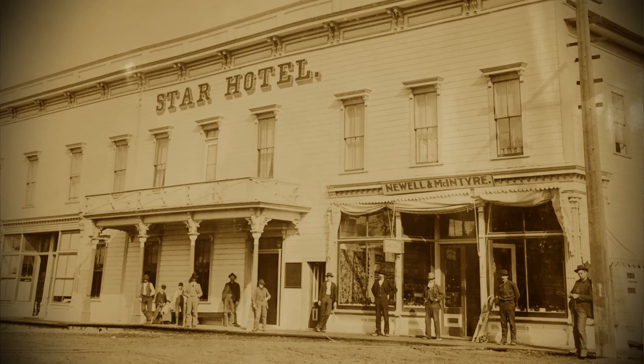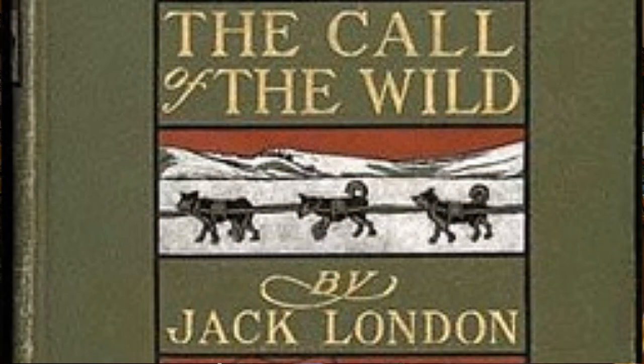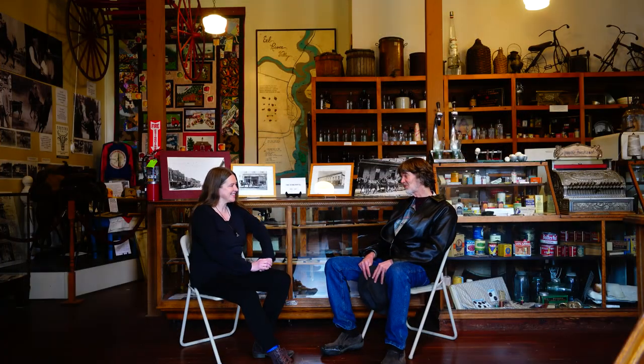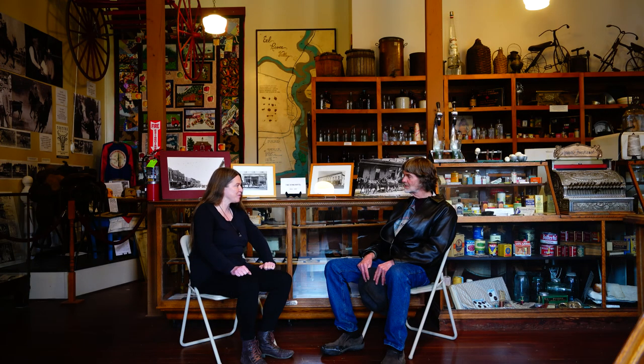When Jack London and his wife and Nakata rolled into Fortuna, was he a celebrity then? He was. His big breakthrough publication was in 1903 with The Call of the Wild, which a lot of us probably had to read in middle school. And White Fang and Sea Wolf — some great books. That was 1903, so about eight years before he arrived in Fortuna. He'd published a lot of other books and short stories since then.